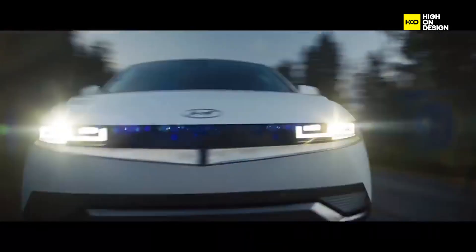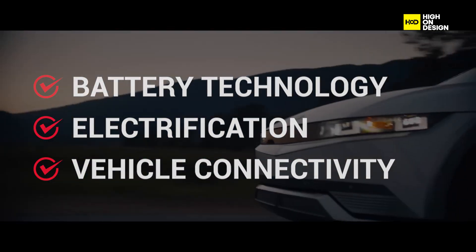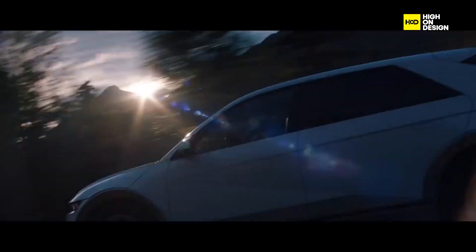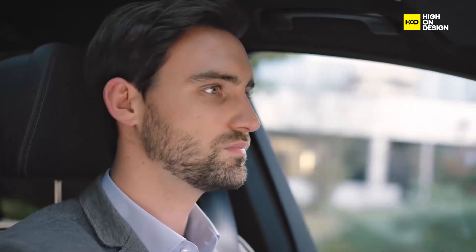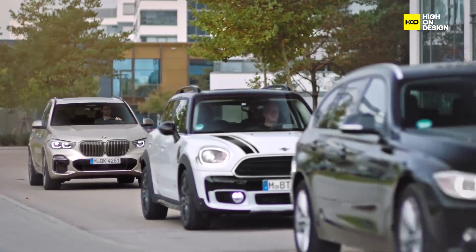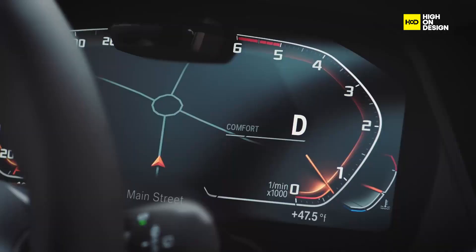Looking ahead, advancements in battery technology, electrification, and vehicle connectivity are poised to enhance the capabilities of start-stop systems further. Future iterations may incorporate predictive algorithms that anticipate traffic conditions and adjust engine operation accordingly, maximizing efficiency and driver convenience.